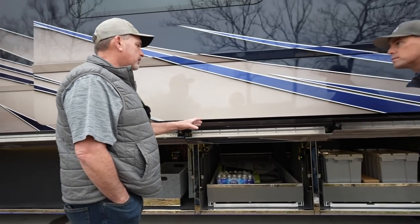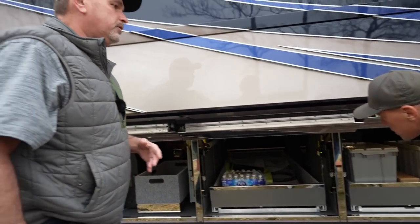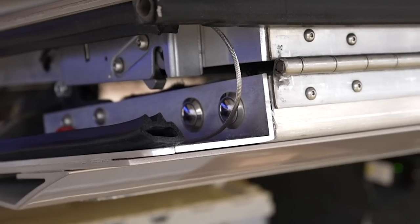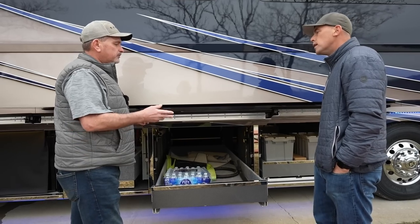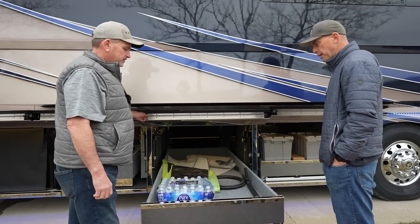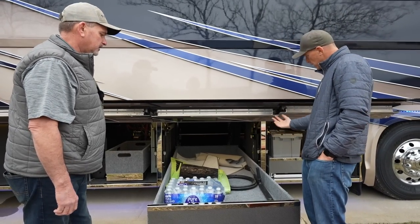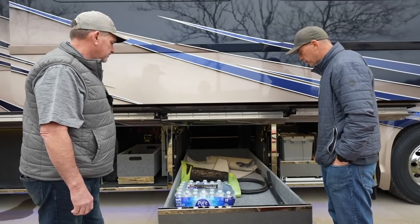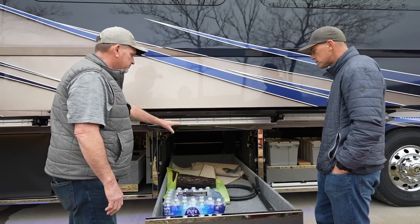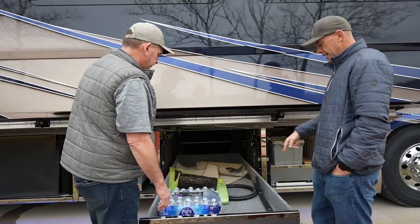One thing that we've started doing here at Newell — what you're accustomed to is the remote control that'll run those slide masters out — we're putting a button in here to run those out. Is that new for 2024? We've been doing this for about five coaches now. A few of the late 2023 model coaches have that. I really like that — there was no bending over. Exactly, really easy to open and close that bay. We've got some mats in here that we put in the coach for delivery, but during shakedown we don't put those in there, just to keep things clean.